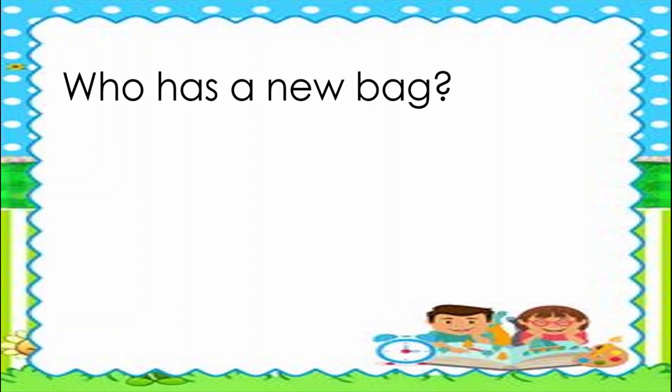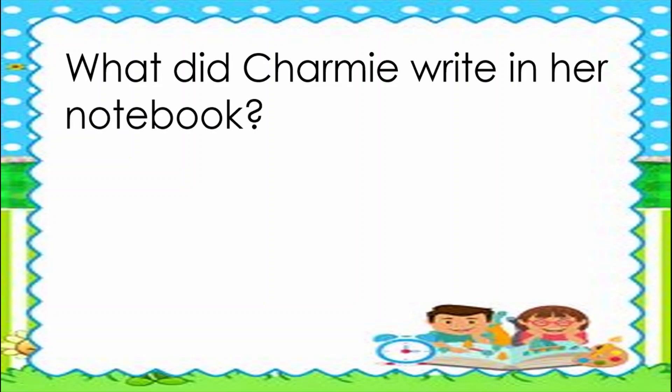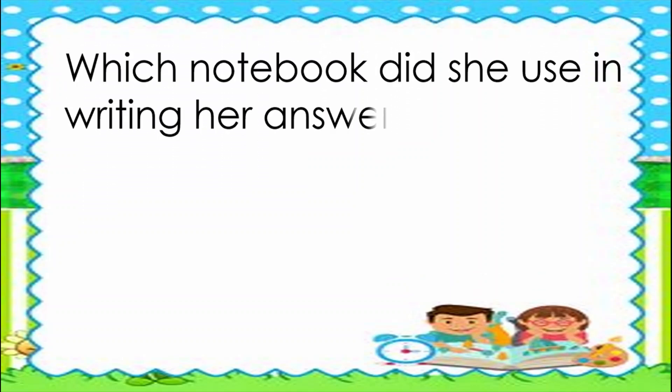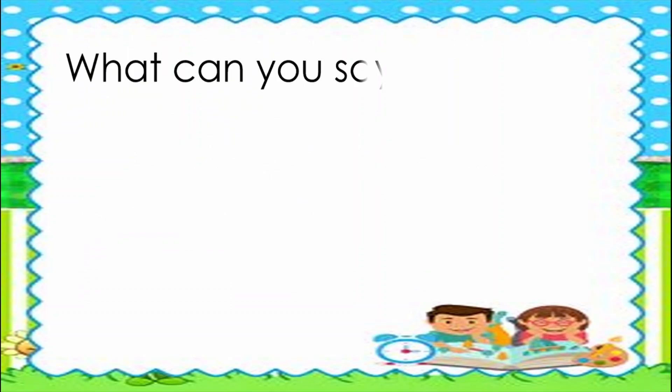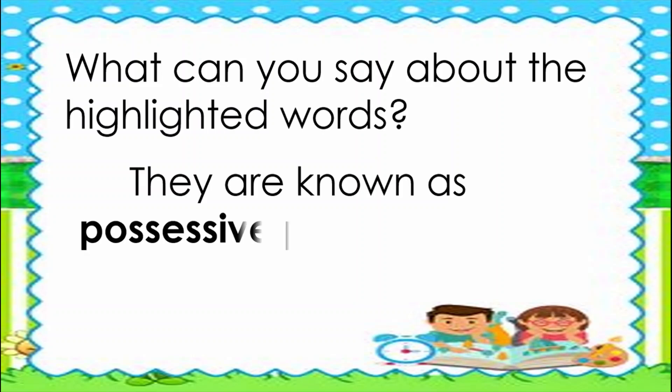Who has a new bag? Leo has a new bag. What did Charmy write in her notebook? She wrote the answers in her notebook. Which notebook did she use in writing her answers? She used her English notebook in writing her answers. What can you say about the highlighted words? They are known as possessive pronouns.